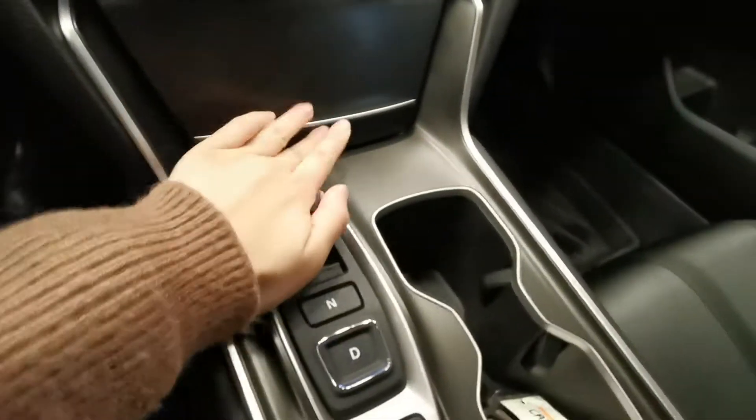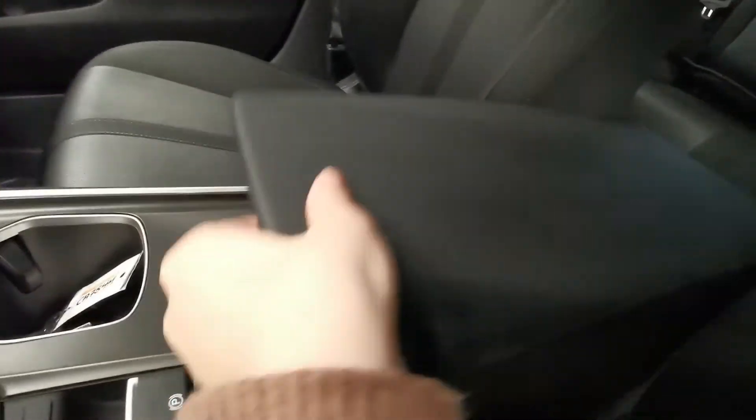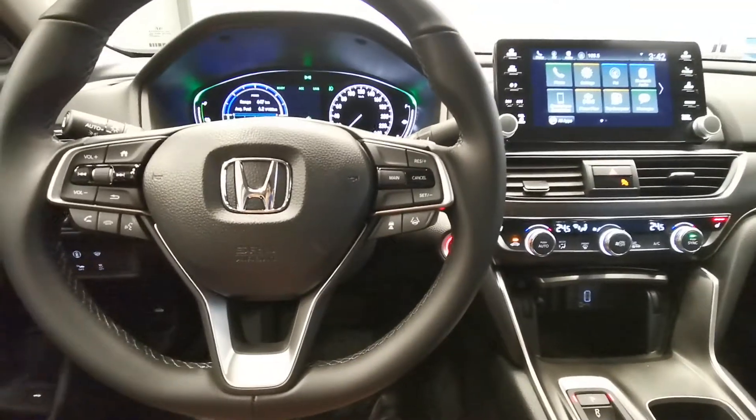Here are the seats and the console, and the back. It's really nice. Why would you like to come for a spin? Look forward to seeing you at Destination Honda in Burnaby.